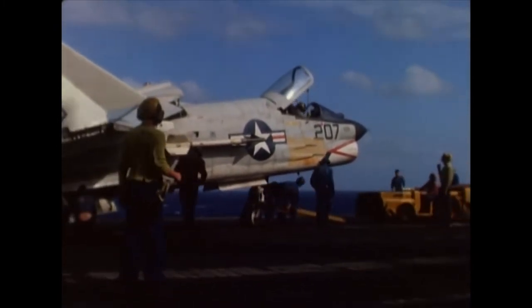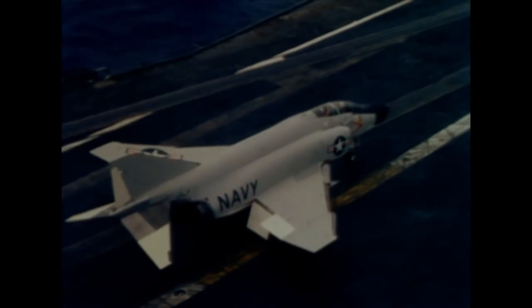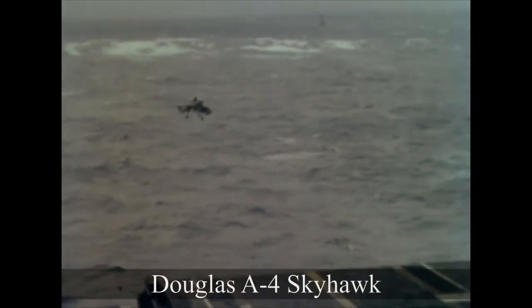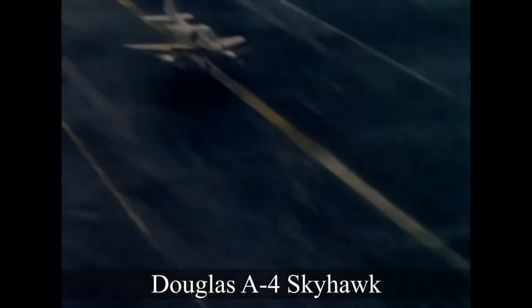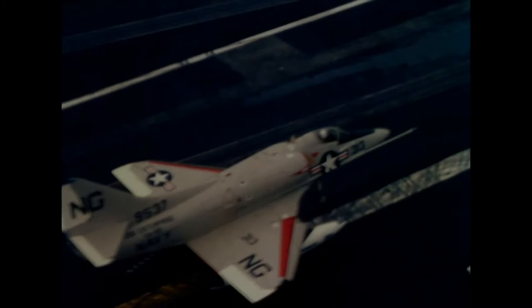However, the F-8 Crusader itself was beginning to be replaced by the McDonnell F-4 Phantom II, a twin-engine fighter jet which would go on to break numerous speed and altitude records of its own. In the ground attack role was the Douglas A-4 Skyhawk. Though not as fast as the F-8 and F-4, this nimble little attack plane could pack a deceptively large punch.